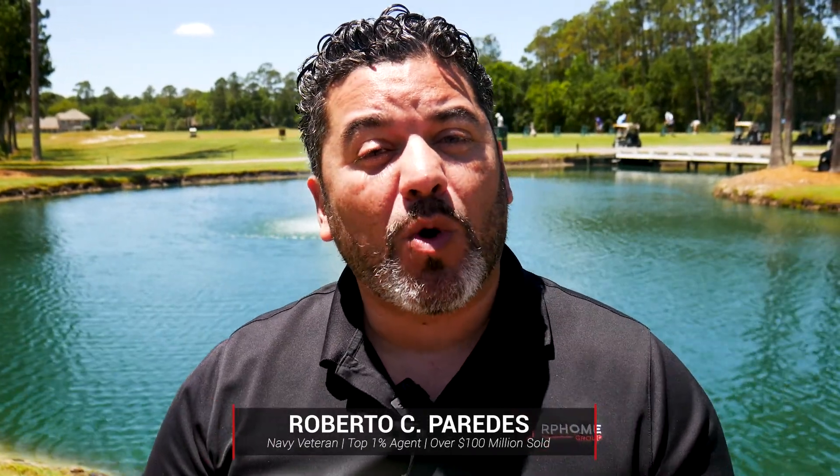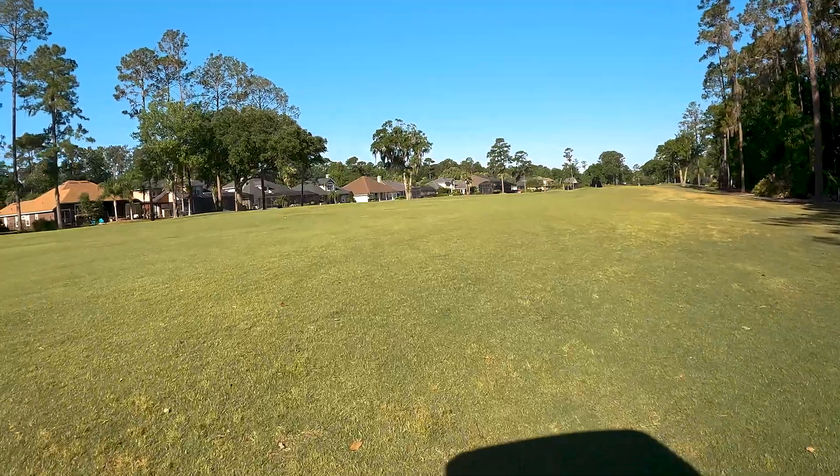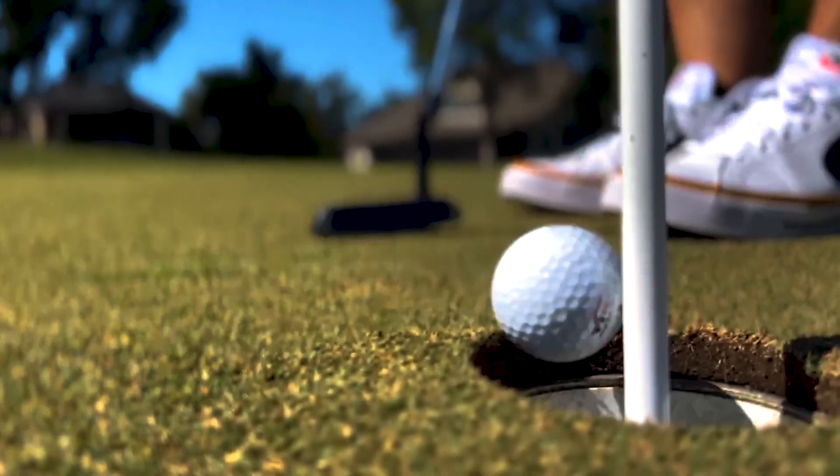This 18-hole course, designed by award-winning course architect Clyde B. Johnston, who also designed Jacksonville Golf and Country Club and many more, features rolling Bermuda grass fairways, multi-tiered Bermuda greens, and both grass and fine white sugar sand bunkers.